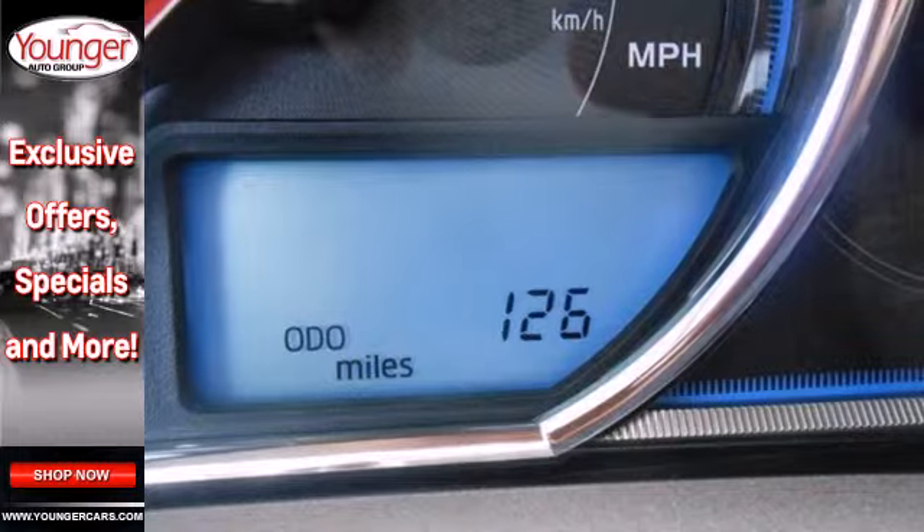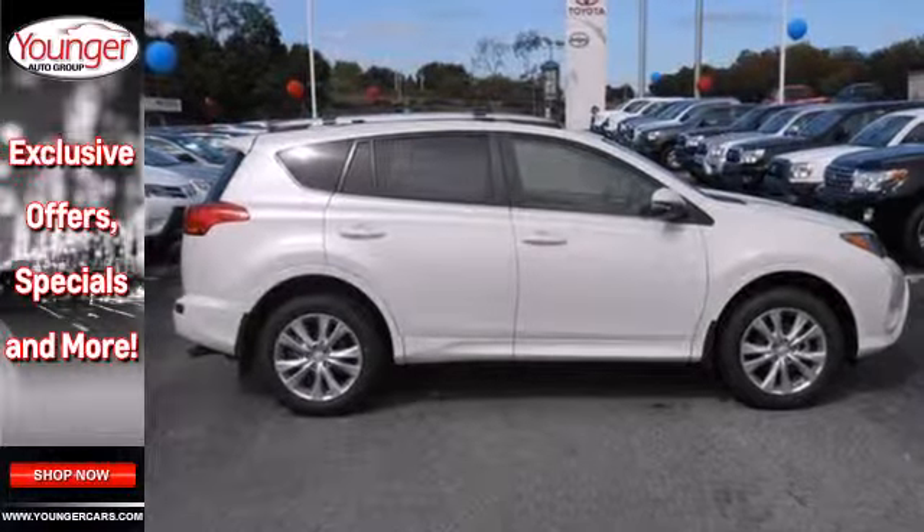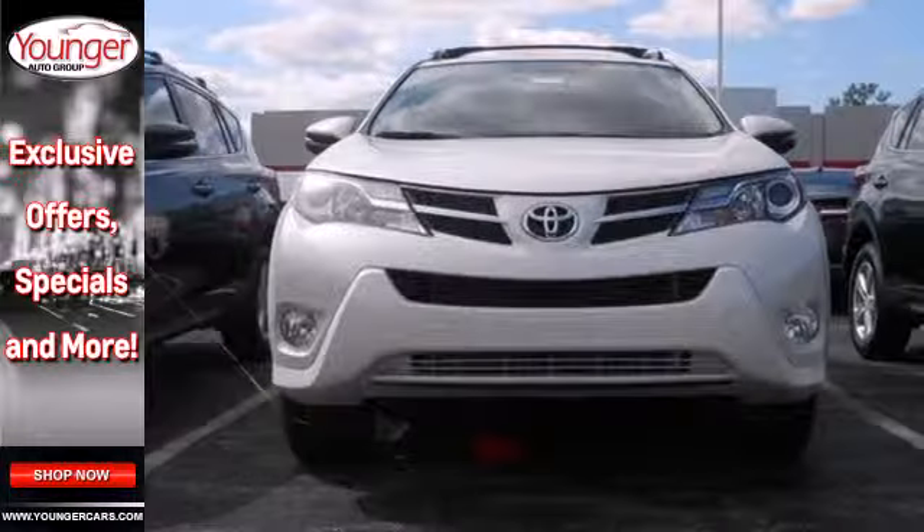In addition to being fuel efficient, this compact SUV is nicely equipped with remote keyless entry, a CD player, and cruise control.